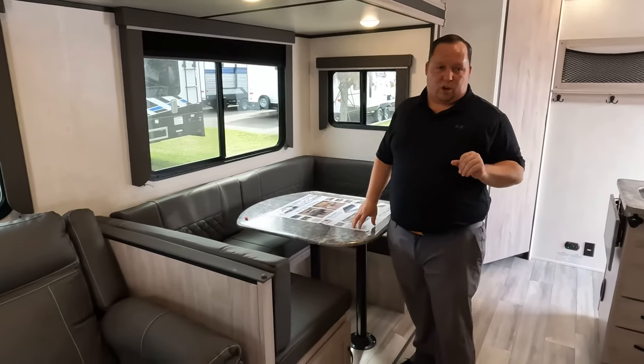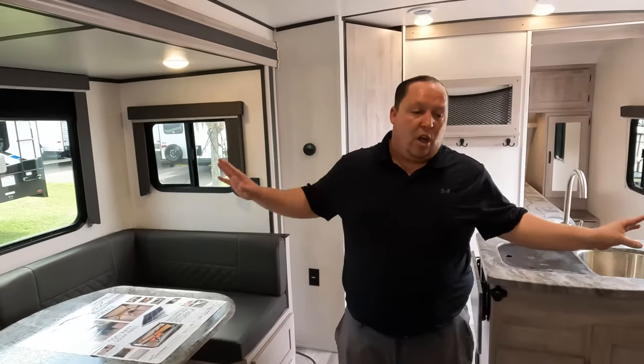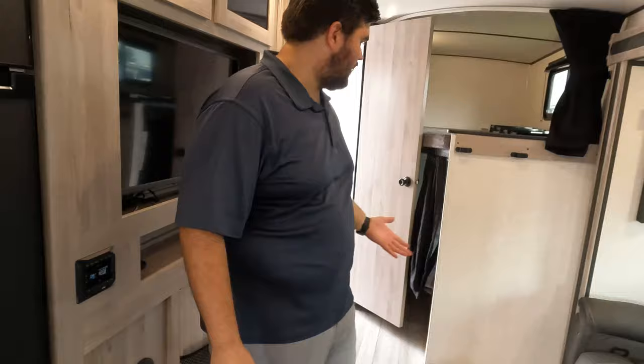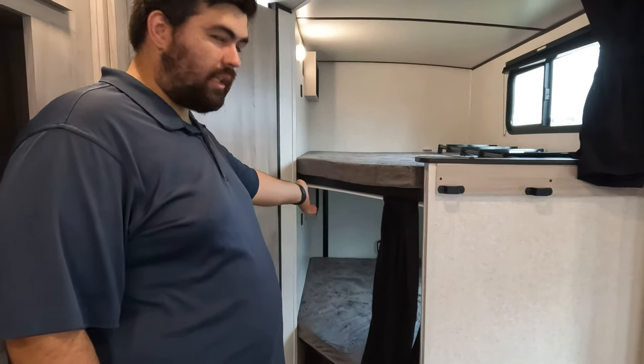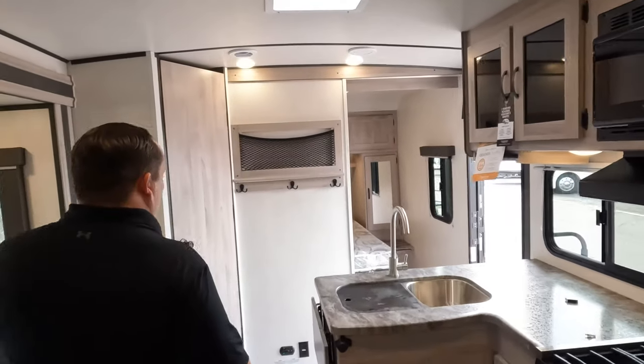Now it's time for three things we love. Like number one is the floor plan — I love the theater seats directly across from the entertainment center, the U-shaped dinette, and the use of the kitchen. You don't even need kids to buy this; a lot of people can use those bunks for storage. Like number two is the bunks — they're really nice and wide, great for kids even as they grow older. You can also lock and unlock the door from the inside.